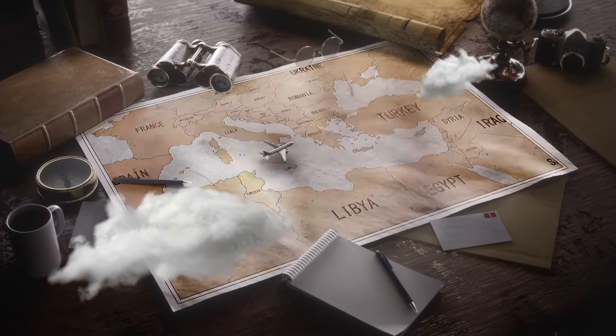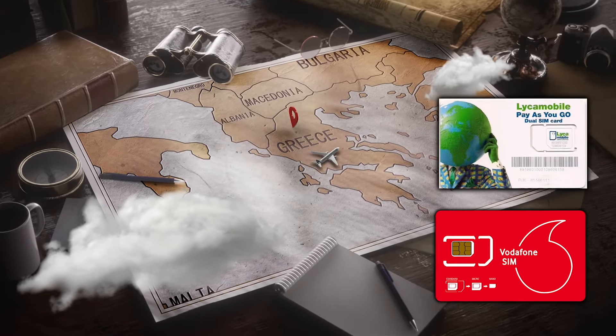Now, if you're from Europe and you're traveling around Europe, you might already have a SIM card that gives you high-speed data in other countries. But if you're coming from the Americas, from Asia, from Australia, from Africa, or anywhere else in the world, then you'll want to get one of these eSIMs or physical SIM cards in your destination. You can thank me later.